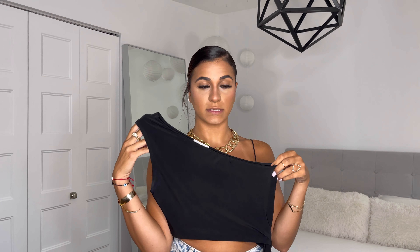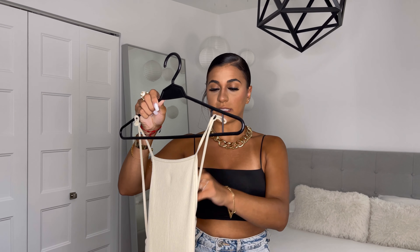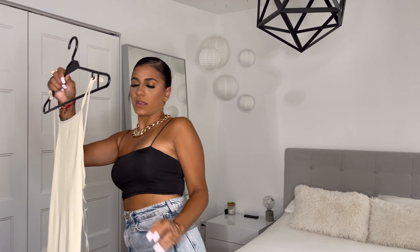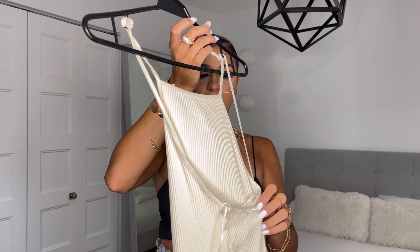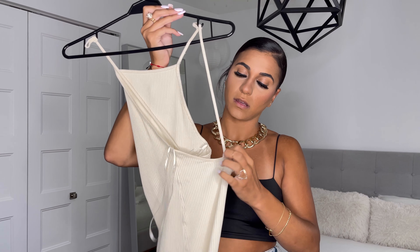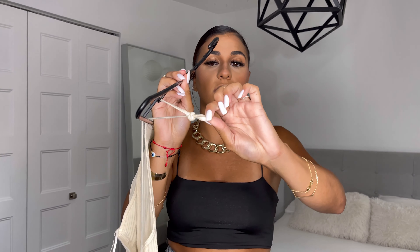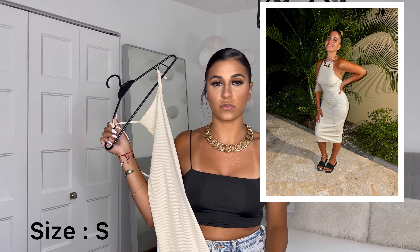The third dress I got is from Zara — it's a long dress that goes up to about here. The front is simple and the back has an open crisscross design, but it was too loose so I had to tie a knot on each side. It was a bit see-through which I didn't love, but in the pictures it doesn't show. I really love this dress.